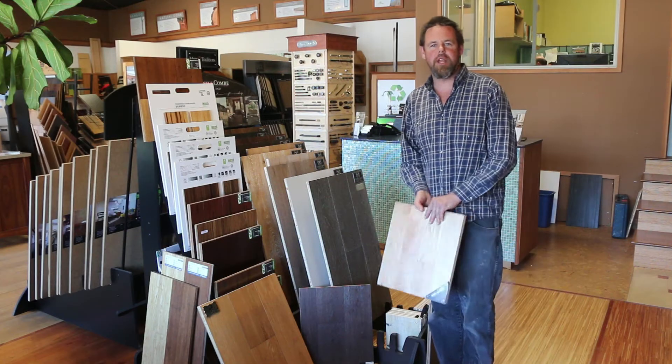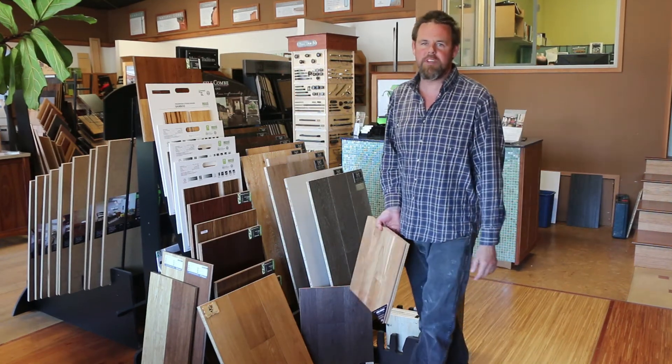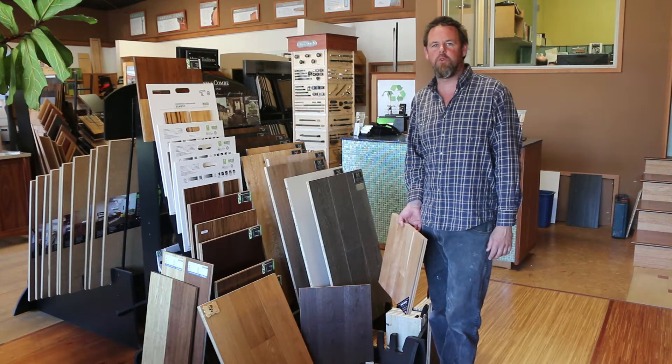Hi, welcome to Green Goods Products. My name is Michael Robertson. We are in the beautiful Green Goods Products showroom today and the topic of conversation is finishes on wood floors.